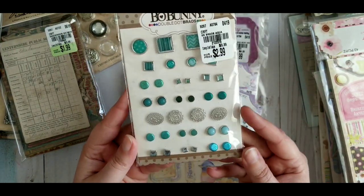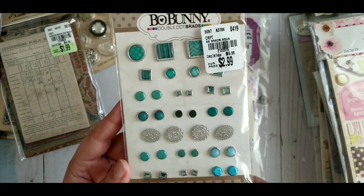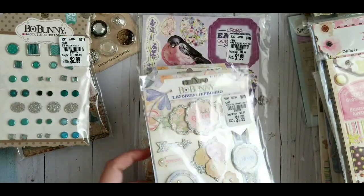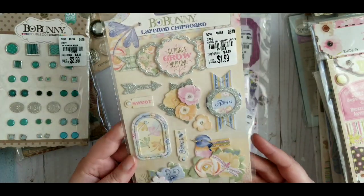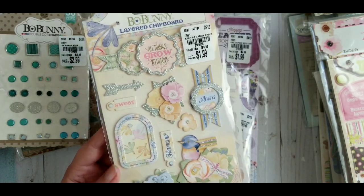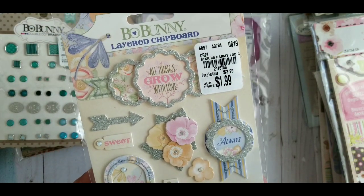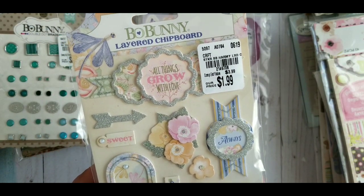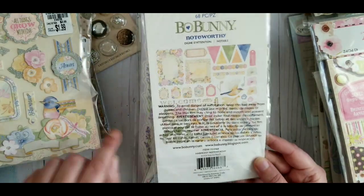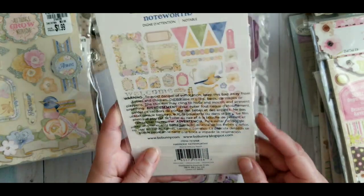There is another pack of Bo Bunny and this goes together as well. They had these brads — not all of it goes together but a couple of them do. Those are adorable; they are mint. Then they had layered chipboard again — each piece is so pretty. There is price and number. And this is ephemera that goes with this pack as well.